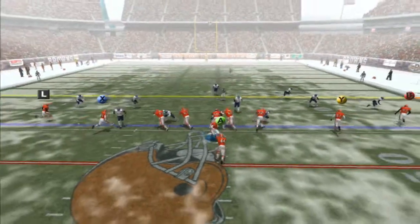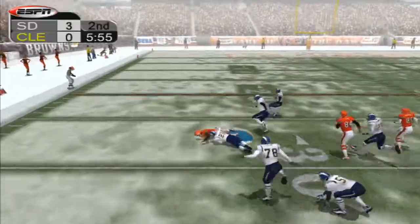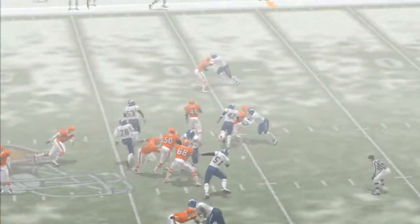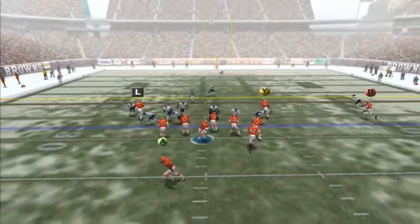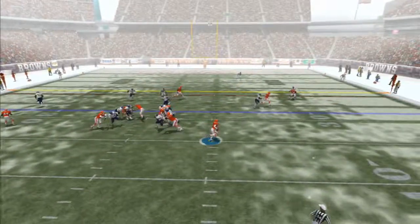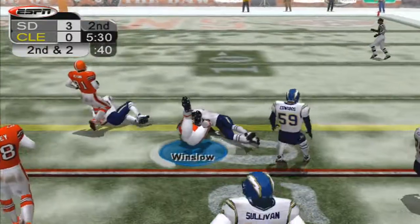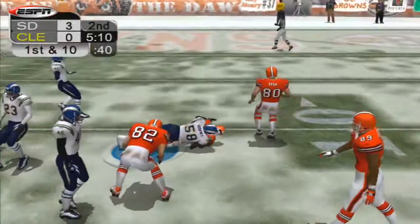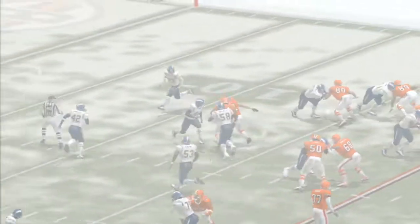We begin the second quarter with a handoff to Suggs who finds space in the middle, gets a good block, outruns one guy then another and brought down. Today has been a day to remember for Suggs — got benched after a poor start to the season but has come on strong in the past two games. Following the run, Garcia drops back, they bring the blitz, everyone is picked up, Garcia rolls out, throws to Winslow who makes the catch. Second and two, handoff to Suggs, no defenders near the line of scrimmage, first down. Suggs was so anxious on display he ran over his own blocker. Patience is key.